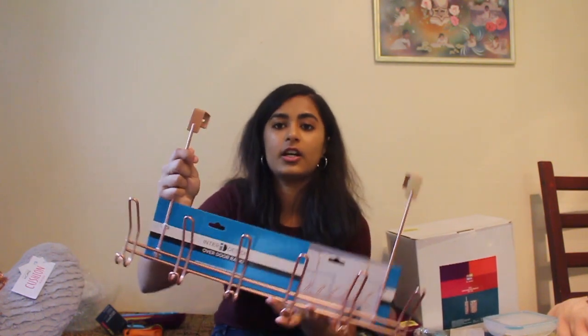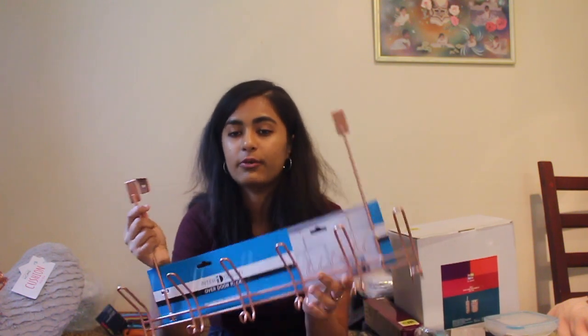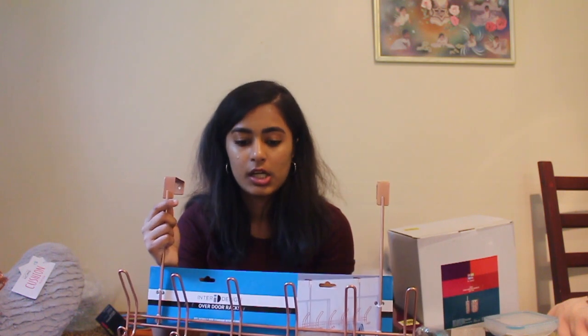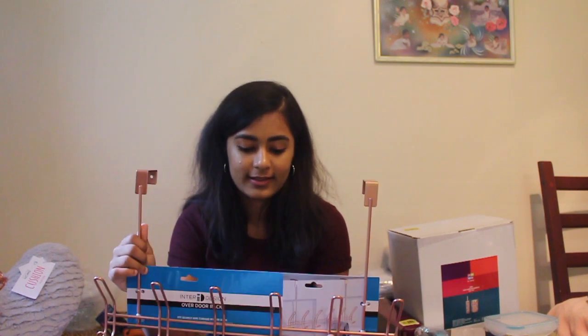From Amazon, I don't have the prices of these because I can't remember them. The first thing I got was this rose gold over-door rack, which is going to go in my bathroom. We do have one behind the main door in our rooms, but I thought I could use a little bit more hanging space for bathrobes, pyjamas, that kind of stuff. I think this might have been £8.